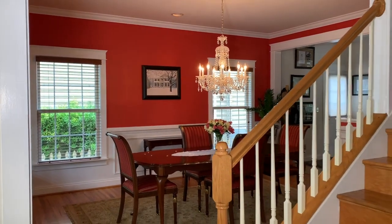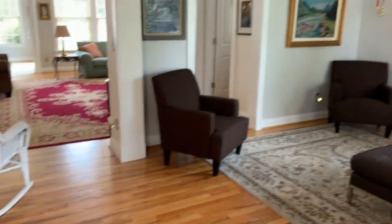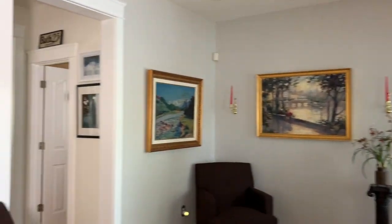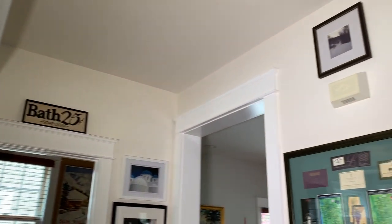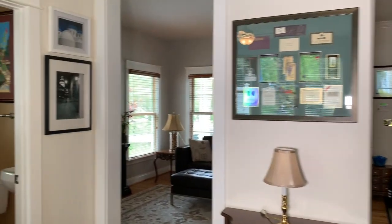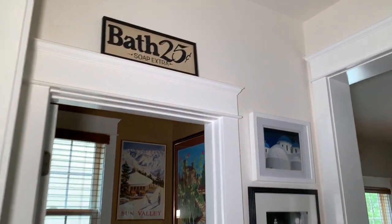Beautiful open floor plan, hardwood floors, a formal living room, and a half bath.